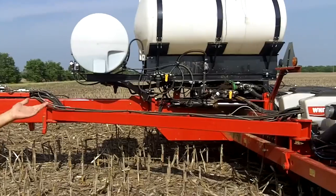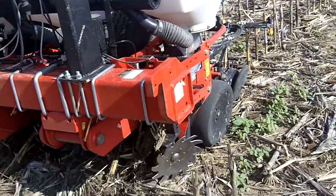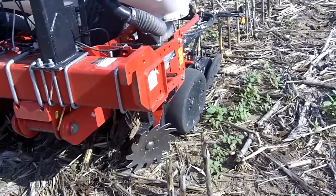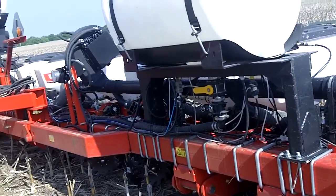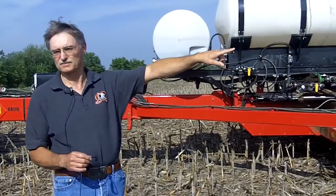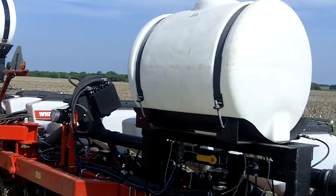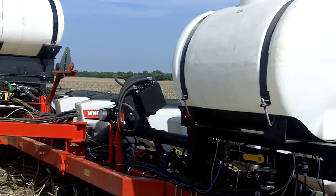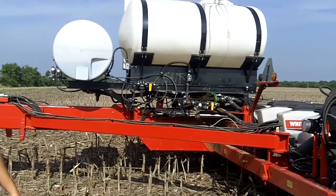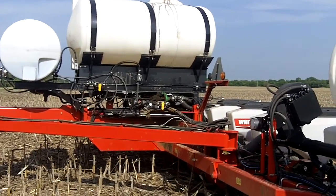This planter is set up for no-till. I've got Suncoat Trash Whippers and Schaefer Press Wheels. I like to make as few passes in the field as possible, so on the wings we have herbicide tanks so we can spray herbicide while going through the field. The front tank is for 10-34-0, which we put on with the Keetons, and the big tank is for nitrogen — we dribble the nitrogen on top behind the planter. We don't go two-by-two; we put it on top.